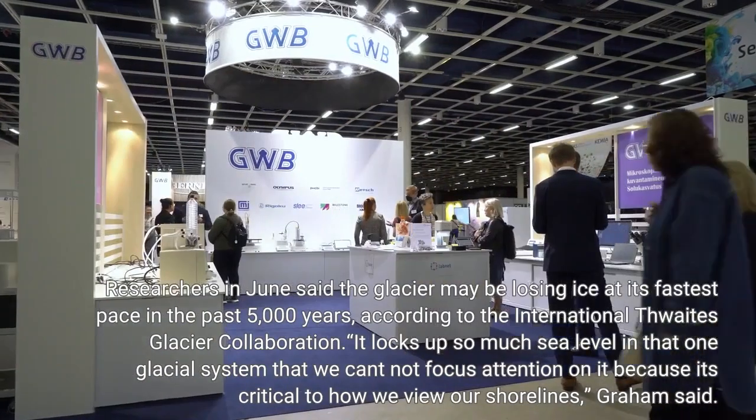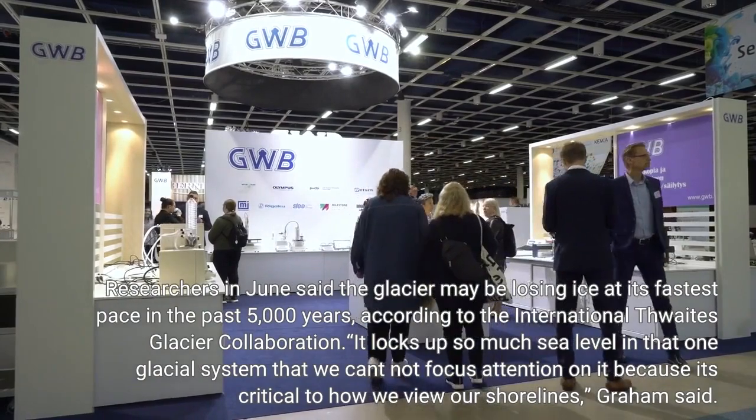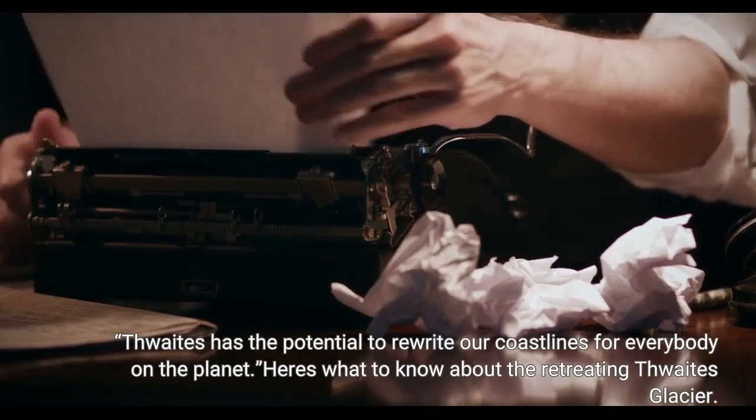It locks up so much sea level in that one glacial system that we can't not focus attention on it, because it's critical to how we view our future. The Thwaites has the potential to rewrite our coastlines for everybody on the planet.